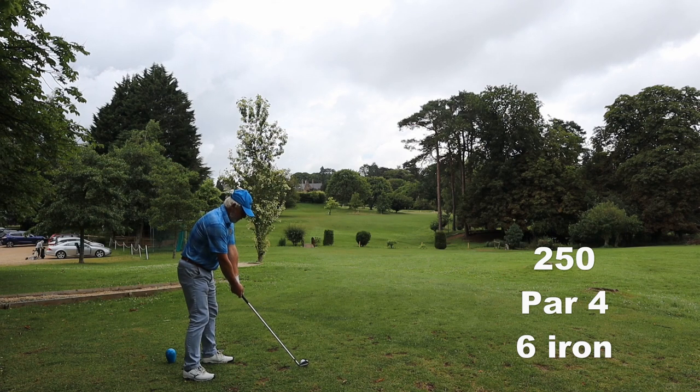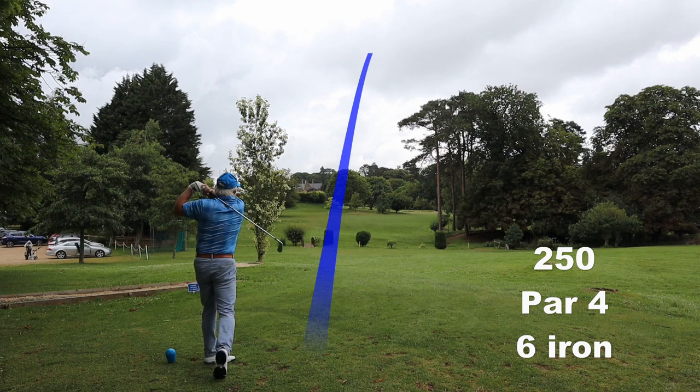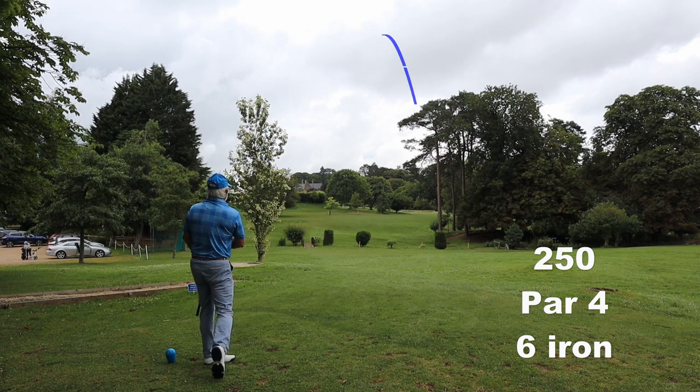The only par four on the course. Just going to take a six iron and go over the left edge of that tree. And that is absolutely perfect.